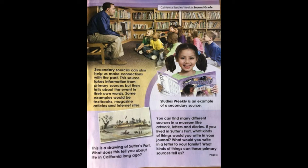This is a drawing of Sutter's Fort. What does this tell you about life in California long ago? You can find many different sources in a museum, like artwork, letters, and diaries. If you lived in Sutter's Fort, what kinds of things would you write in your journal? What would you write in a letter to your family? What kinds of things can these primary sources tell us?